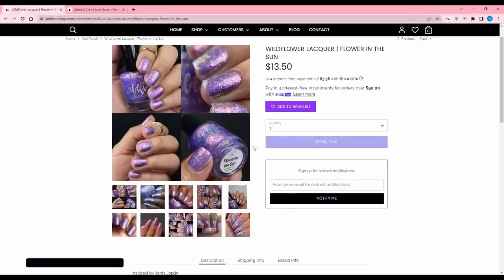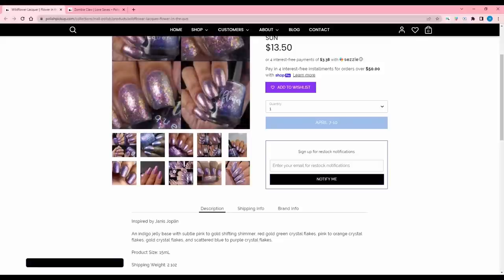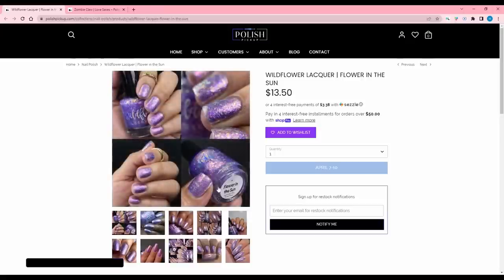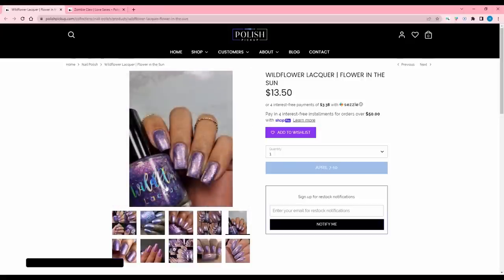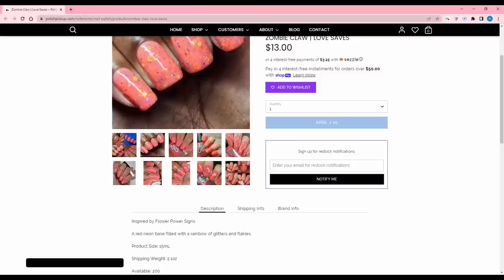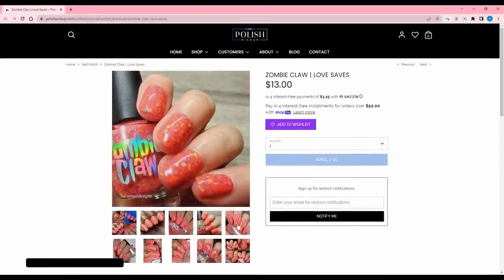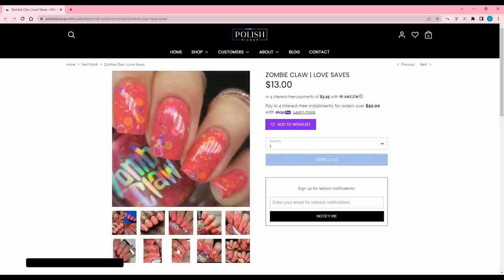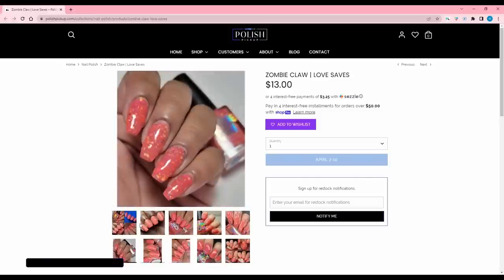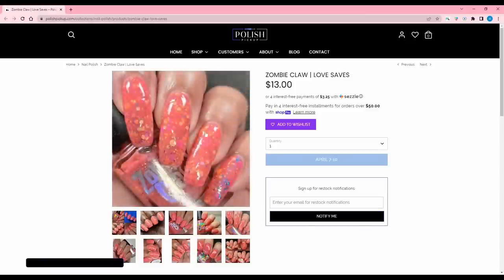Wildflower Lacquer 'Flower in the Sun' is inspired by Janis Joplin — an indigo jelly base with a subtle pink-to-gold shifting shimmer, red-gold-green crystal flakes, pink-to-orange crystal flakes, gold crystal flakes, and scattered blue-to-purple crystal flakes. Lots of crystal flakes, but I think I added a similar one earlier so I'll pass. Zombie Claw 'Love Saves' is inspired by flower power signs — a red neon base filled with a rainbow of glitters and flakies. 200 available. It's somewhere between red and pink, a little peachy. It would make my hands look blotchy, so I'll pass.